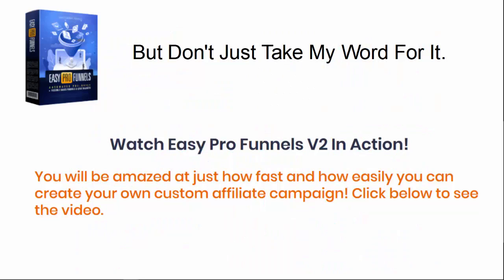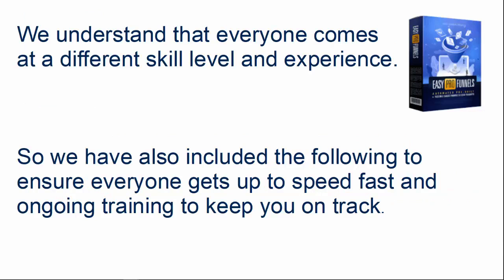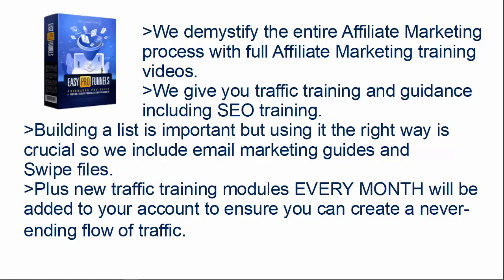Don't just take my word for it — watch Easy Pro Funnels Version 2 in action. You'll be amazed at just how fast and how easy you can create your own custom affiliate campaigns. Just scroll down this page and you'll see a video where I do exactly that. We understand that everyone comes in at a different skill level and experience, so we've also included ongoing training to keep you on track. We demystify the entire affiliate marketing process with full affiliate marketing training videos, and we give you traffic training and guidance including SEO. Building the list is important, but using it the right way is crucial, so we include email marketing guides and swipe files.